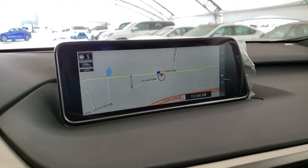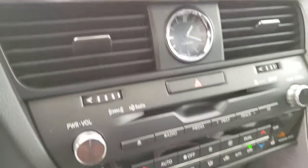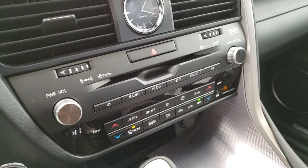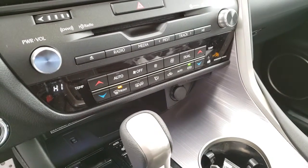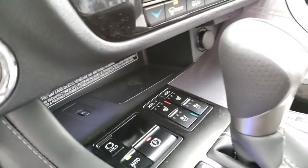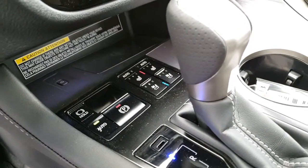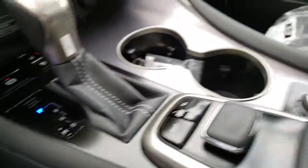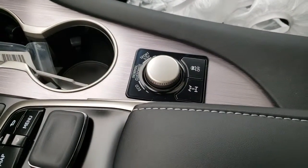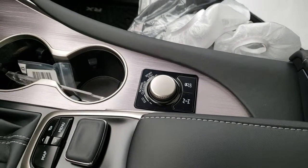12.3 inch multimedia display with navigation and backup camera, 15 speaker Mark Levinson audio system, dual zone climate control, wireless smartphone charging, and heated and ventilated front seats.